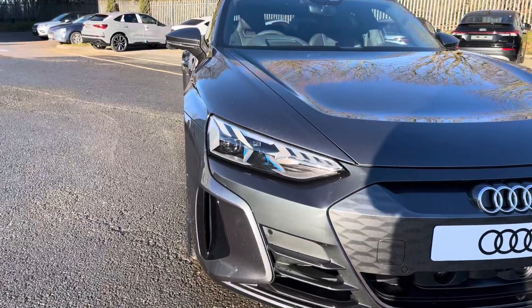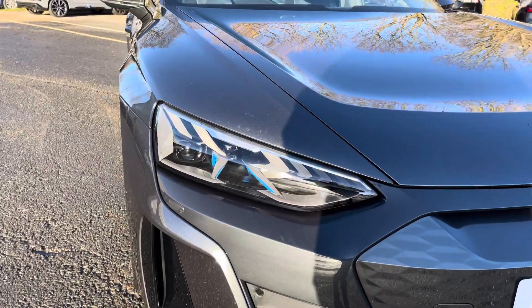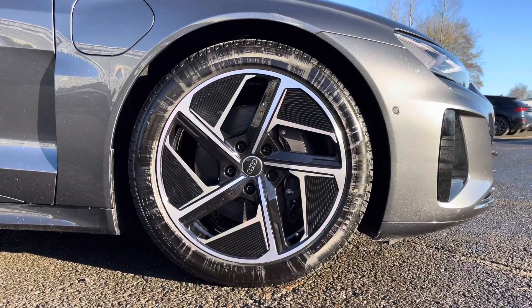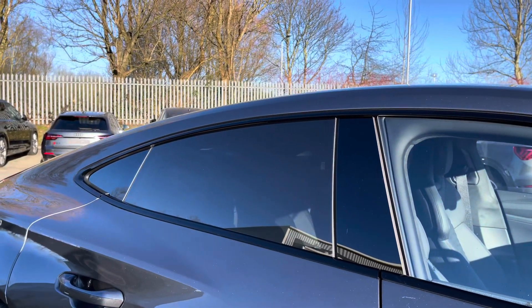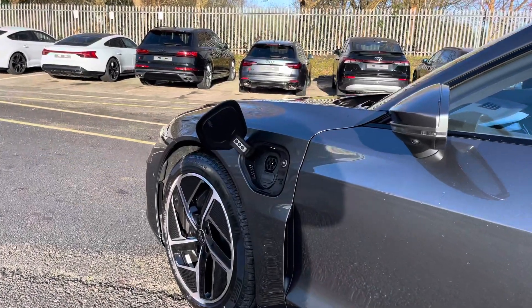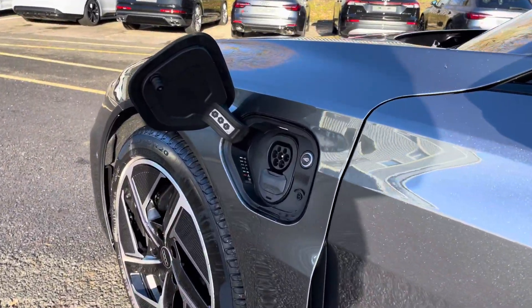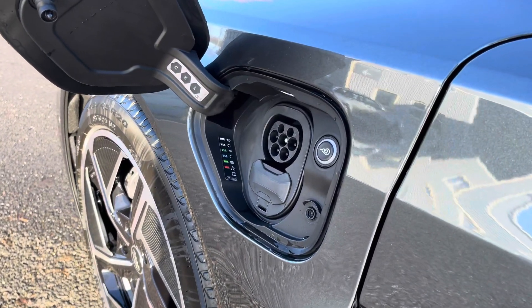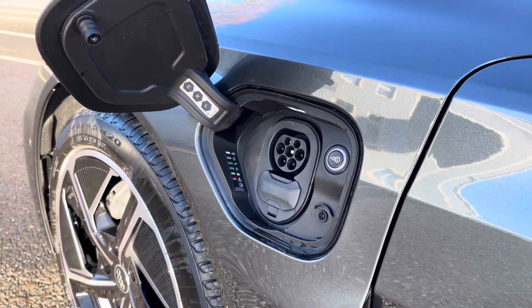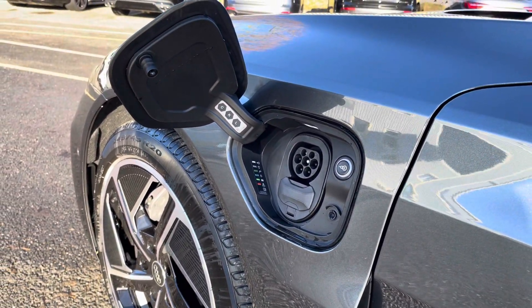Some of the key exterior features include the striking matrix LED headlights, the stylish 20-inch 5-spoke aero design alloy wheels, as well as the sleek gloss black window trim and rear privacy glass. The Type 2 CCS charging port allows this e-tron GT to charge from 0 to 80% in just 24 minutes on a 350kW ultra-rapid charger.